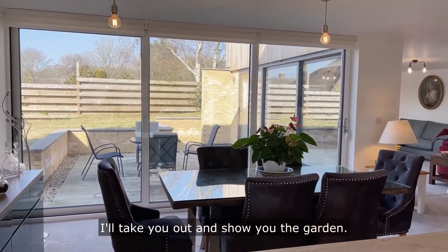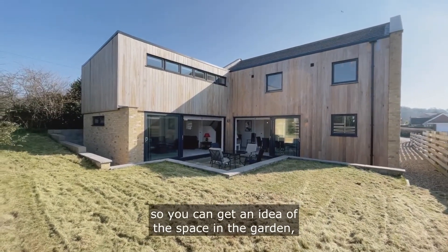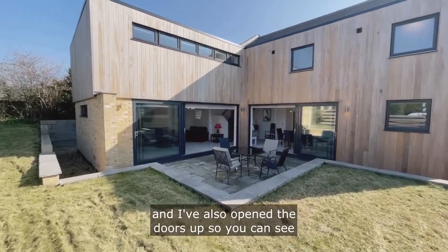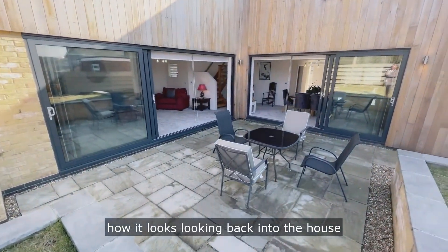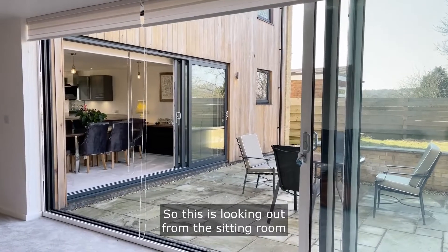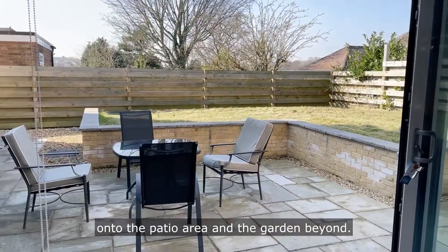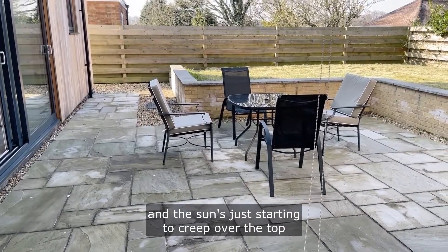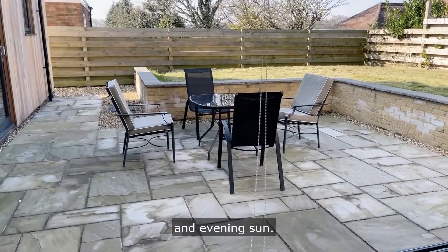I'll take you out and show you the garden. Okay, so I've brought you out to the back garden so you can get an idea of the space in the garden. I've also opened the doors up so you can see how it looks looking back into the house with all the doors open. So this is looking out from the sitting room onto the patio area and the garden beyond. It's about 11 o'clock in the morning while I'm filming this and the sun is just starting to creep over the top of the house, so this patio area will get all of the late afternoon and evening sun.